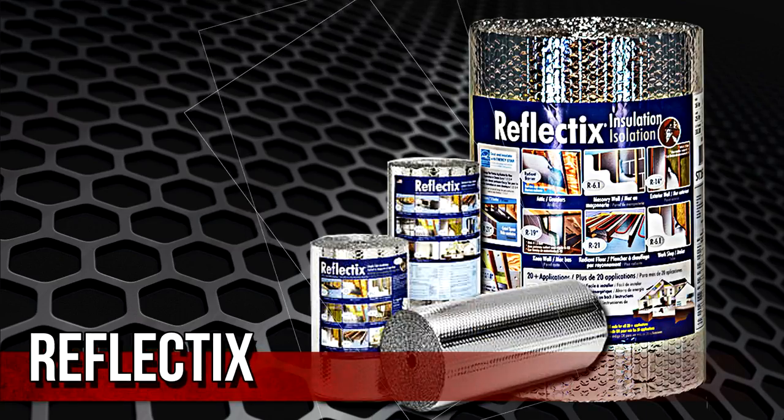Reflect X provides the most versatile way to install insulation in your RV.